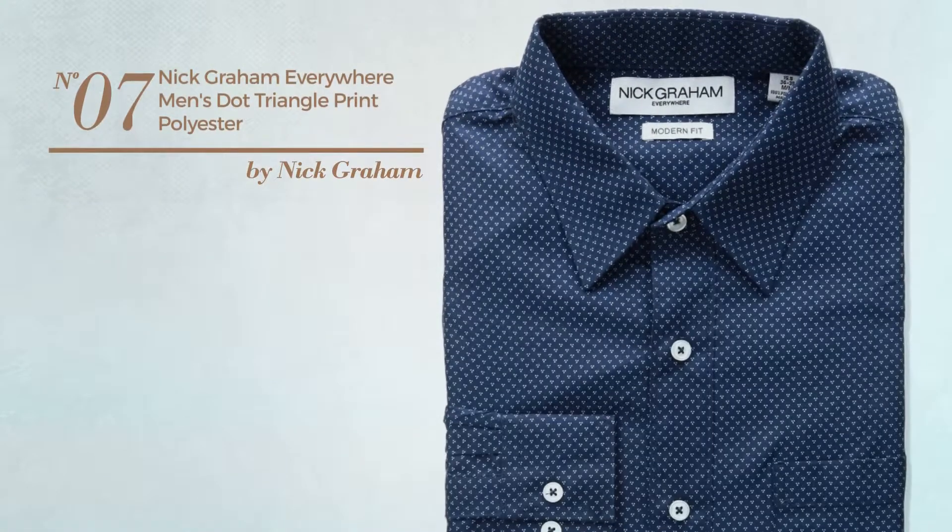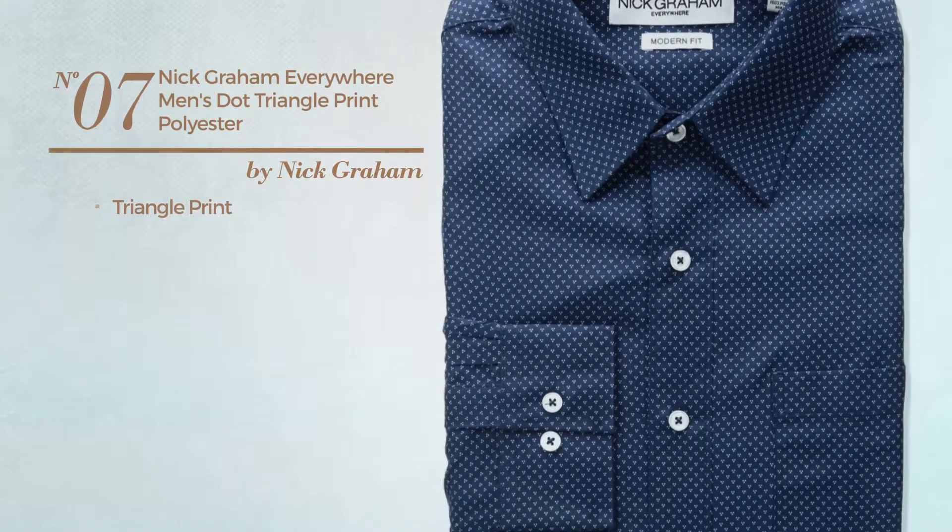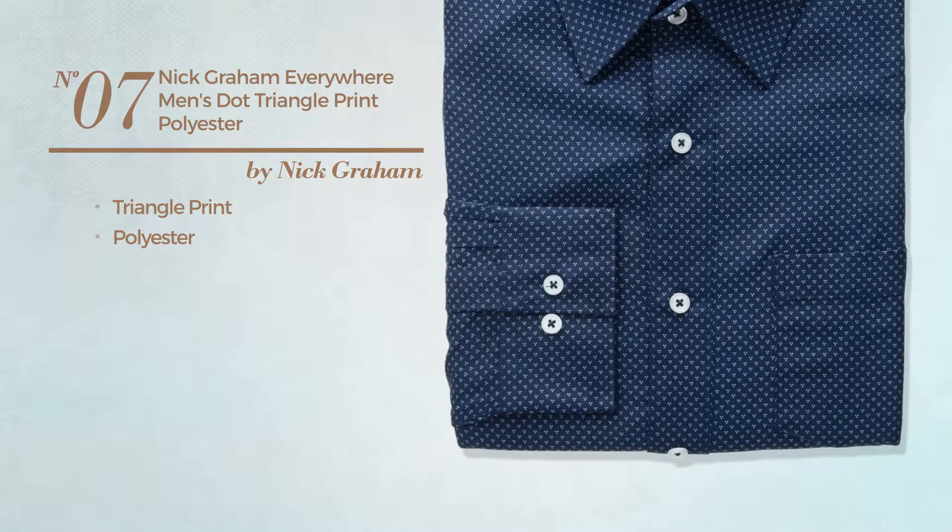Number 7. Featuring triangle print, crafted from polyester. Available just in blue color.